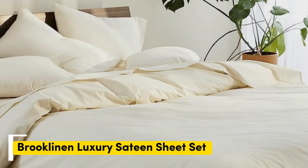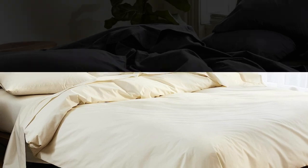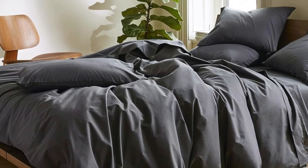Number 1: Brooklinen. Sateen sheets offer a certain luxurious feel thanks to their unique cotton weave, which is tighter and less airy than percale, so better for cooler months, with a slickness to it that feels extra silky against the skin. Brooklinen's are some of our favorites of the genre for their handsome prints and quality, pill-resistant threads.